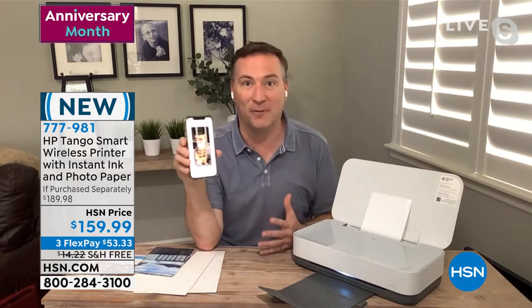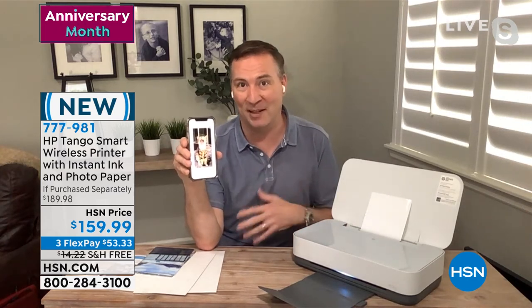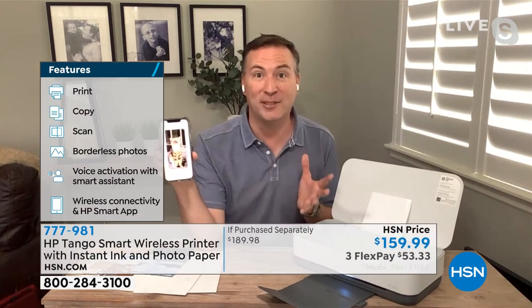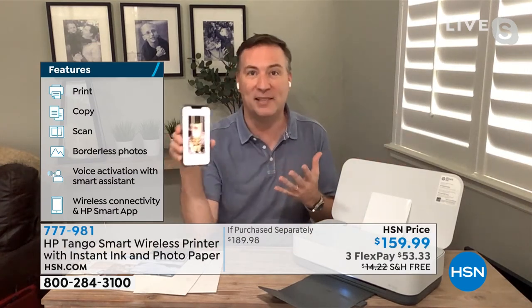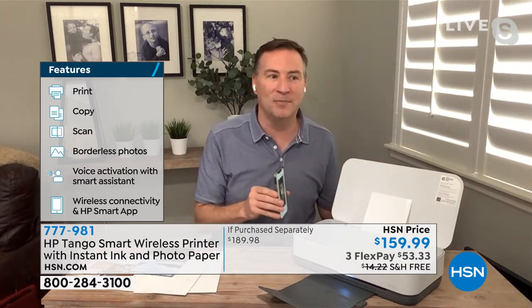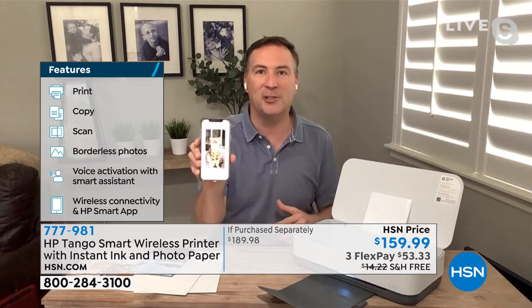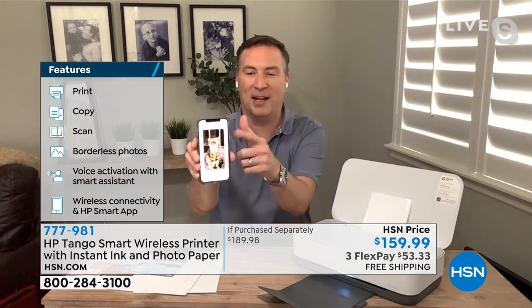When you get the HP Smart App, it's really going to simplify your life and change the way you look at a printer. We're a family of four — each of us has a cell phone, a tablet, and a computer, all different brands. My wife uses a Mac and the kids and I use PCs. But you no longer have to go to that one room connected to the printer every single time.